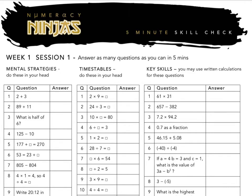Each test has three separate sections: mental strategies, times tables, and key skills. Each section has ten questions. It's answers only for the first two sections, and working is only allowed for the key skills section.